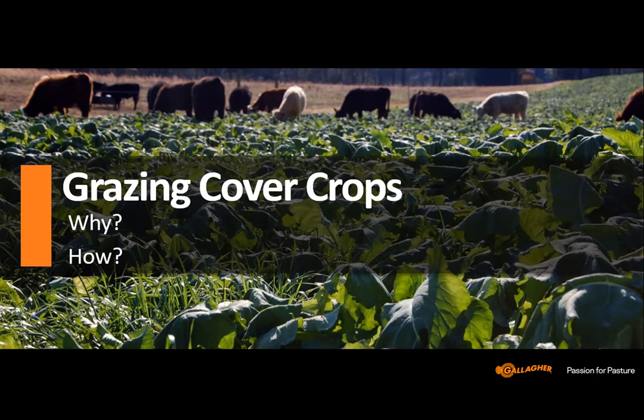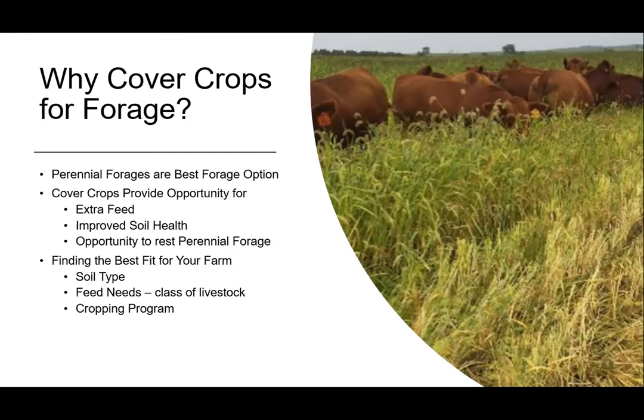I'm going to talk initially about grazing cover crops — sort of why and how. In feeding our livestock, perennial forages are our best forage option, but cover crops have become more prominent in the last few years and they've been a way to fill in some of the short spaces in our feeding cycle. They provide extra feed and we get improved soil health.